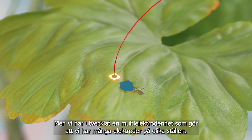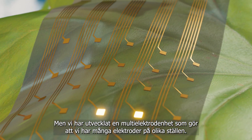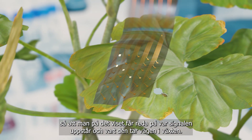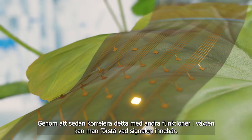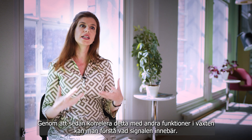However, we developed a multi-electrode array — devices that have many electrodes in different locations — and this allows you to record the signal at the same time. In this way you can see where the signal is generated and where it's traveling in the plant, and by correlating this with other functions in the plant you can understand what that signal does.